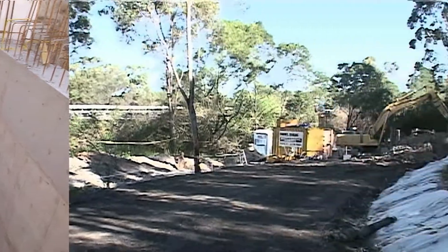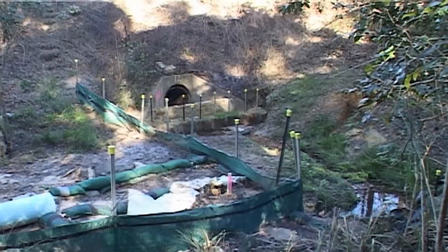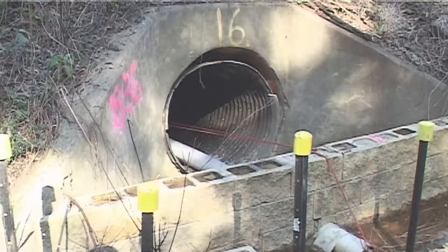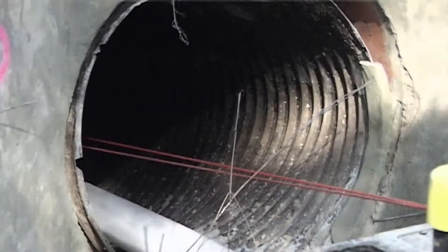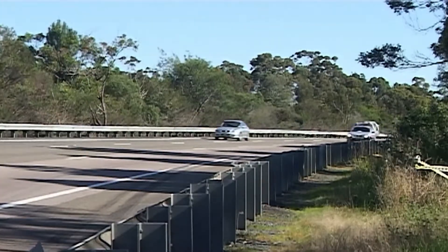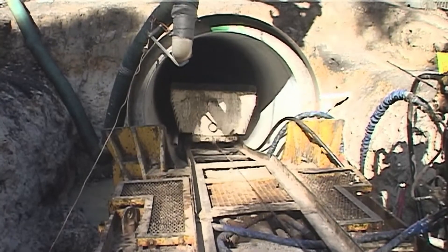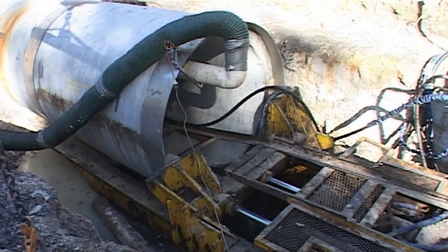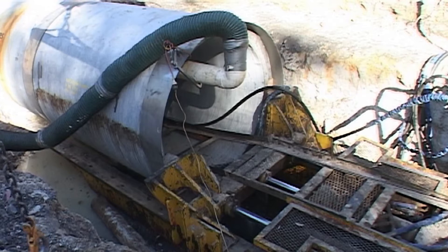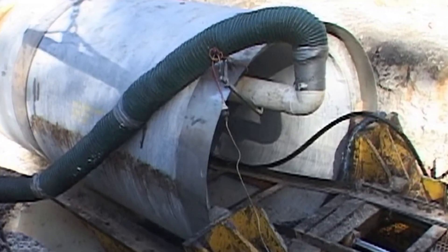At Summersby on the New South Wales Central Coast, Tunnel Boring Australia replaced the existing corroded corrugated metal stormwater culverts under the F3 Expressway for the New South Wales Roads and Traffic Authority. Rather than directly replacing the existing culvert, a totally new stormwater pipe jack tunnel has been created using classic 1500mm inside diameter J-series hume pipes.